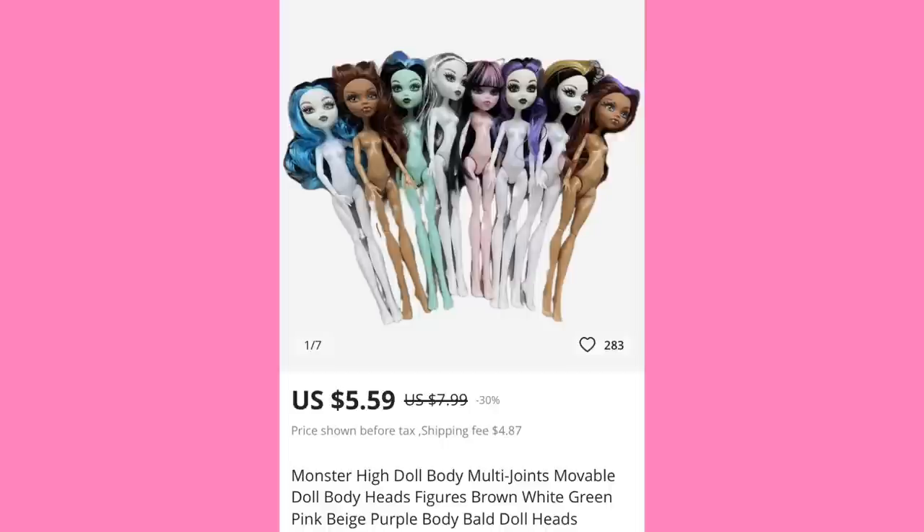Finding these listings on AliExpress is pretty simple — I just looked up Monster High and these popped up. They always have these word-vomit titles, like 'Monster High doll body, multi-joints, movable doll, body heads, figure, brown, white, green, pink, beige, purple body, bald head, doll heads.' You know, gotta make sure you're covering all the bases.